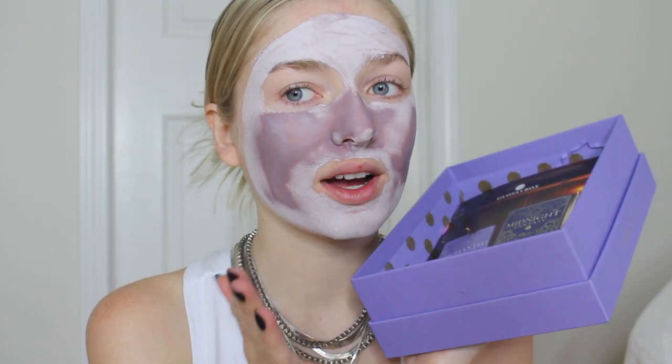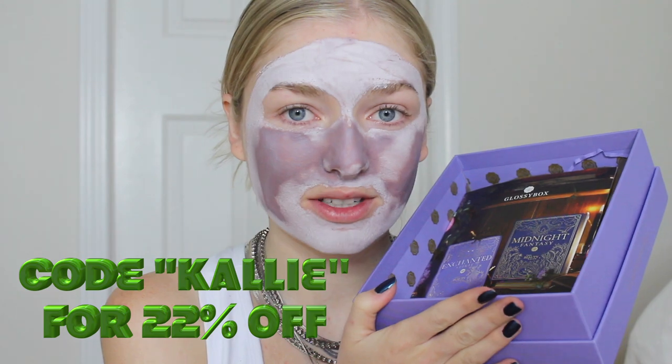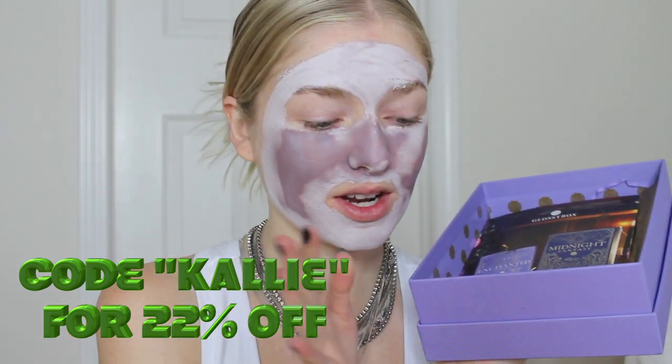Now we just wait 10 minutes. I can already feel it starting to tighten. It's starting to dry and I can't really move my face. It's feeling really amazing — it's not itchy like normal clay drying masks. Since we're waiting, if you guys would like to try your own Glossy Box, you can use the code KALI — my name — for 22% off your first Glossy Box. I'll have the link down below in my description. It's completely dried, so I'm going to go wash it off.